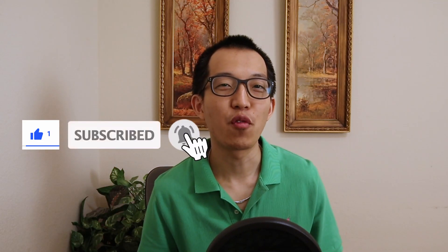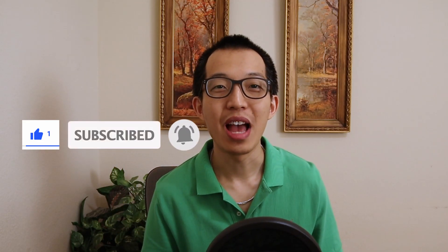Hope you guys found this video helpful. Let me know what you guys think and comment down below what your favorite index fund or ETF is. If you found this video helpful, smash that like button for that YouTube algorithm and subscribe, and hit that notification bell for more videos delivered to you. Have a great one.